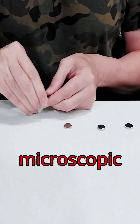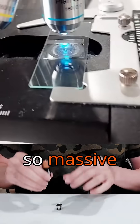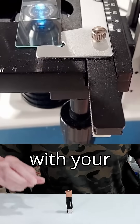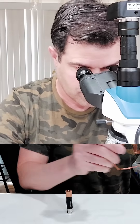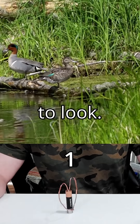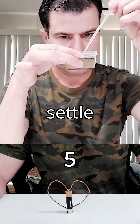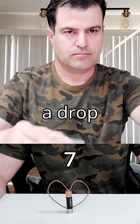Get ready to witness a microscopic giant that will blow your mind — a single cell so massive you can see it with your own eyes. I'm going to find this microorganism, and I know just where to look. Freshwater sediments hold the secret. I'll let the sediments settle and then take a drop of the bottom part.